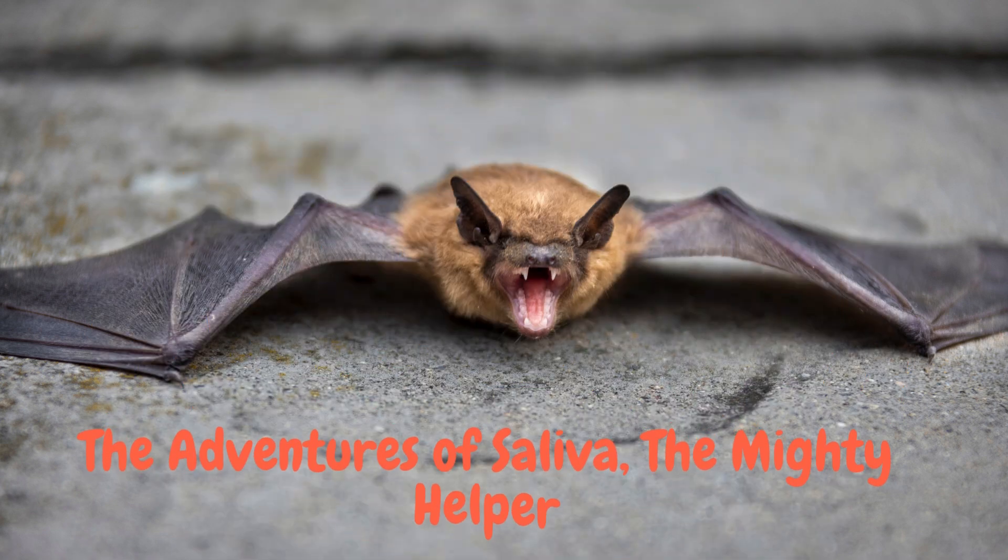Number ten: vampire bat saliva contains a clot buster. It has a protein called draculin — yes, really — that prevents blood from clotting, so their prey keeps bleeding while they feed. It's even being researched for stroke, heart disease and clotting disorders in humans. That saliva may literally save lives someday.